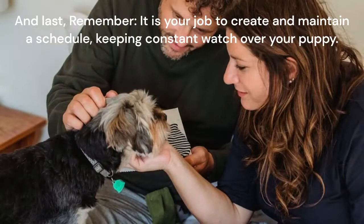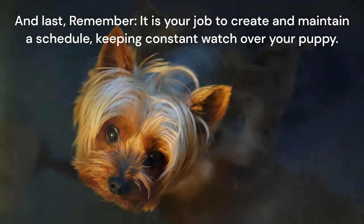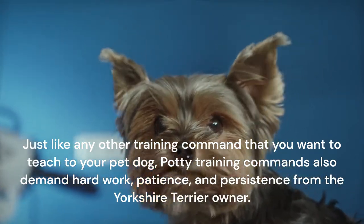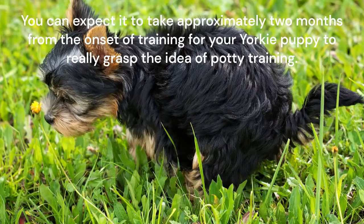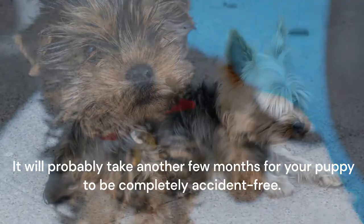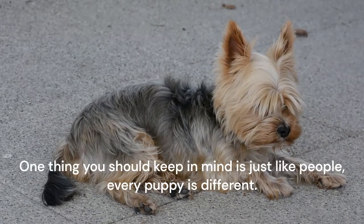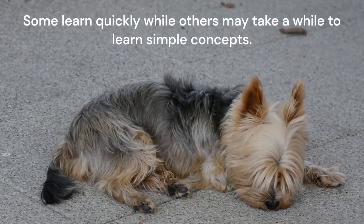Remember, it is your job to create and maintain a schedule, keeping constant watch over your puppy. Just like any other training command, potty training commands also demand hard work, patience, and persistence from the Yorkshire Terrier owner. You can expect it to take approximately two months from the onset of training for your Yorkie puppy to really grasp the idea of potty training, and it will probably take another few months for your puppy to be completely accident-free. Just like people, every puppy is different — some learn quickly while others may take a while to learn simple concepts.